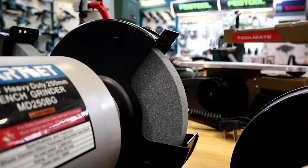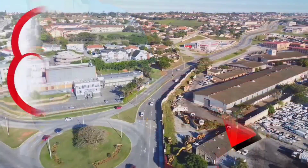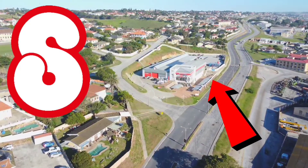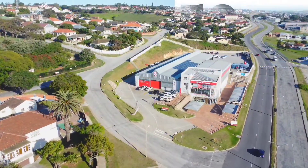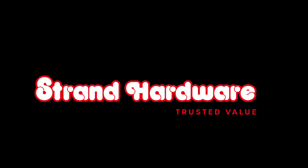At Strand Hardware, we have all you need, priced right and perfectly positioned. Come find us at our big landmark red and white building, 18A Dias Road, Parsons Hill. See strandhardware.co.za. Strand Hardware, trusted value.